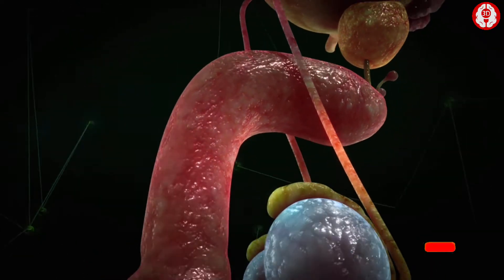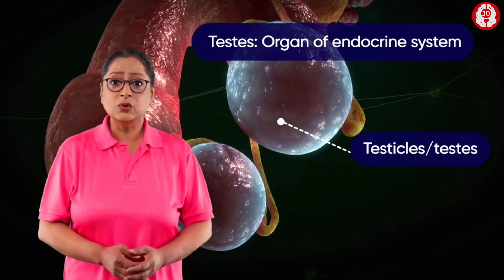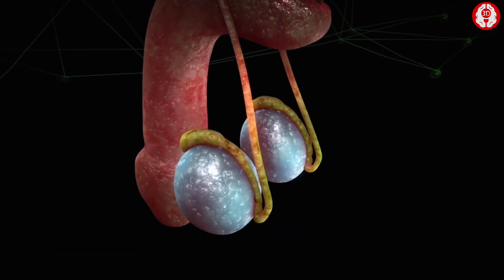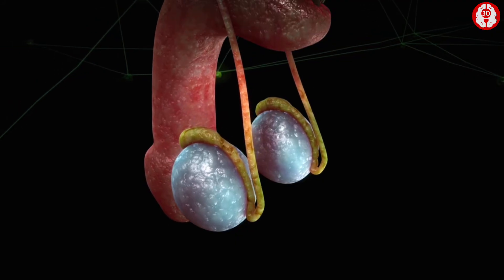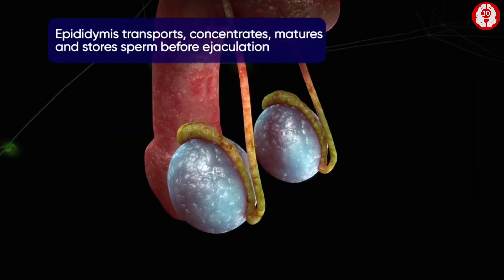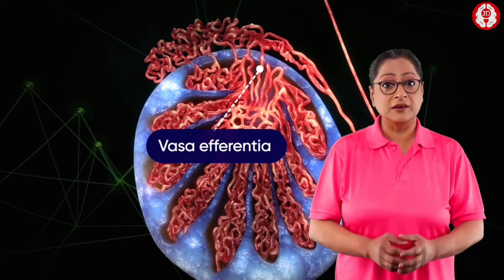These glands open into the urethra, which is a tube inside the penis. The testicles are oval-shaped and are also part of the endocrine system because they produce testosterone, which is the male sex hormone. Alongside the testicles are the epididymis and the vas deferens, which make up the duct system of the male reproductive organs. The seminiferous tubules of the testicles open into vasa efferentia through the rete testis.